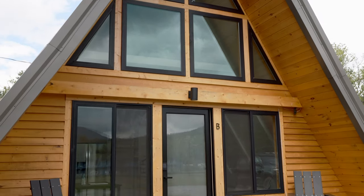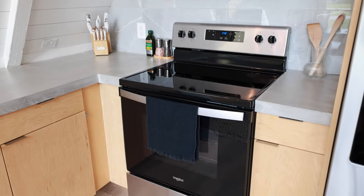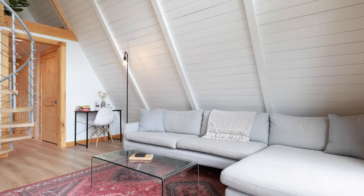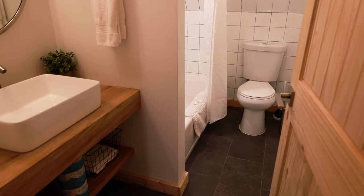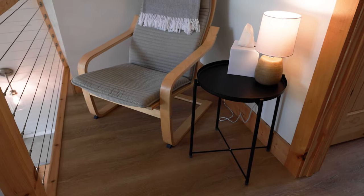Now let's talk about the A-frames themselves. There is a central spiral staircase focal point, gorgeous concrete countertops, and it's totally open concept. There's a bedroom on the main level with a king-size bed, also a bathroom on the main level. Upstairs there is a second king-size bed and a cozy reading nook.